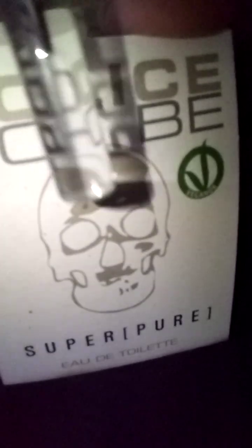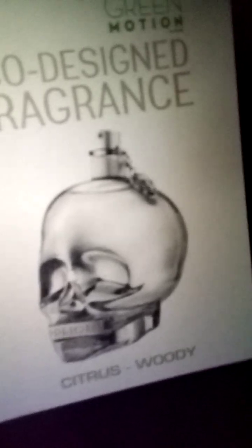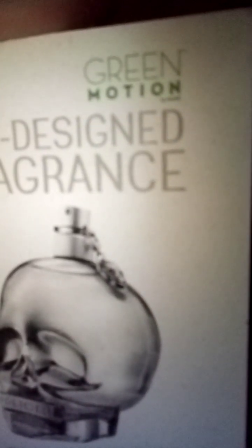Hello perfume lovers and welcome to my channel. In this video I will present you this fragrance — To Be Super Pure by Police. This is how the juice looks. It's pure, it's not yellow or brown. The fragrance is very fresh and very clean. I will show you inside how the bottle looks. All bottles look very similar from this house. You can see the details on the sides of the perfume. This one is a little bit gray. Here is the logo.